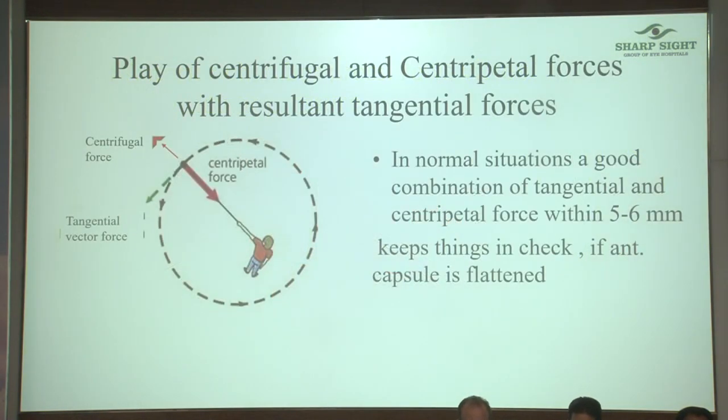There's a play of two forces — centrifugal and centripetal. The centripetal force is what your keratome or Utrata forceps is creating towards the radius, and the centrifugal force is what the zonule is doing. As long as you maintain the balance, the rexis will follow your orders. The moment things go wrong, that's when things go wrong.